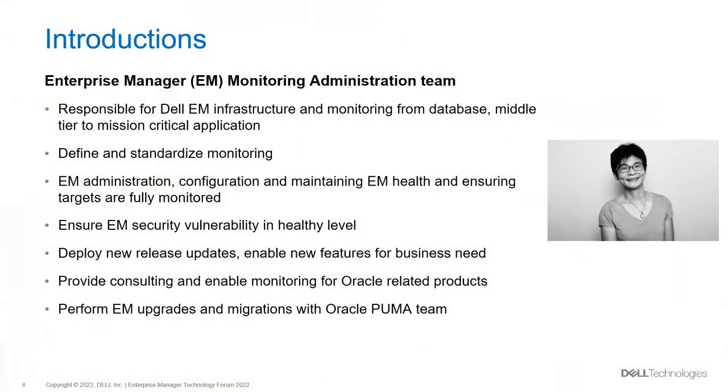Coming to my team — I'm from the monitoring team. Our team takes care of Oracle Enterprise Manager. The EM team is responsible for the EM infrastructure and monitoring, from Oracle database management to mission-critical application administrator. Applications include Oracle EBS and some in-house applications which include HR, finance, logistics, and manufacturing. We administer and configure EM from end to end — from agent installation to incident notification and support. We maintain the health of the EM, OMS, and OMA to ensure EM plays an important proactive monitoring role for all targets under our EM care.